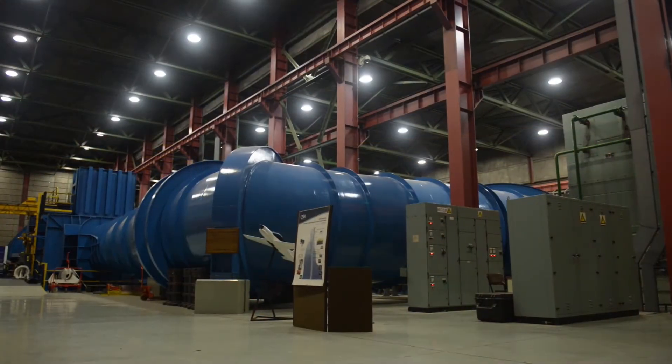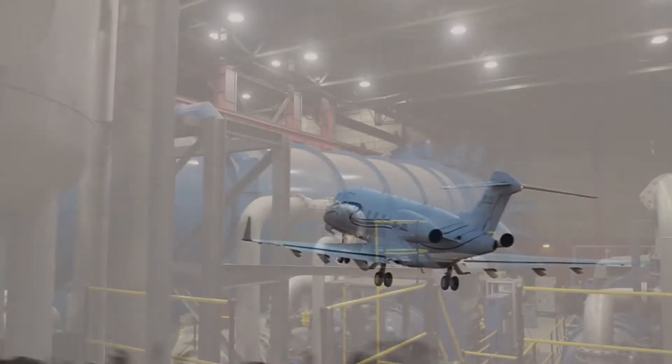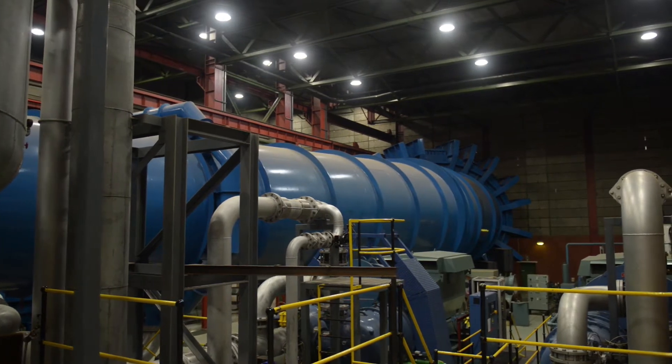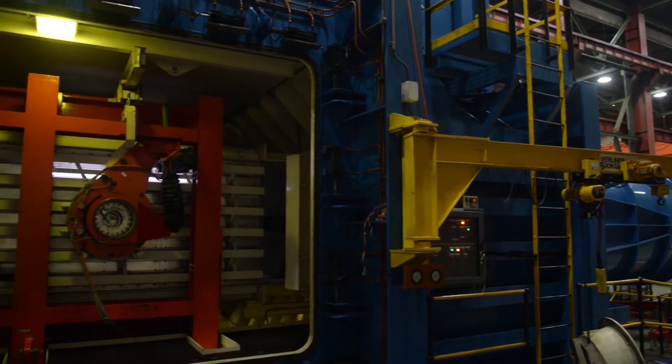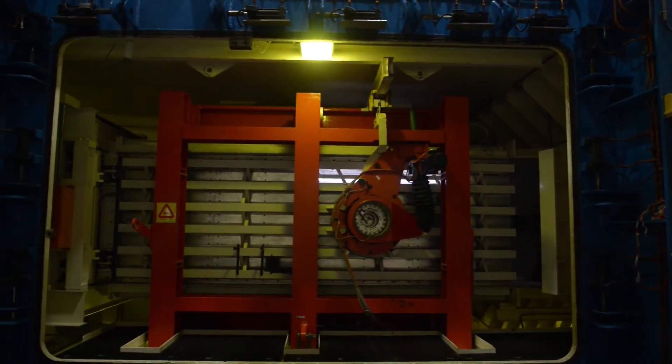A wind tunnel is used in aeronautic research to test the limitations and behavior of aircraft. The complete tunnel system looks and feels like an industrial plant with subsystems that include air compressors, air cooling systems, different mechanical and electrical valves, as well as electrical and hydraulic systems.